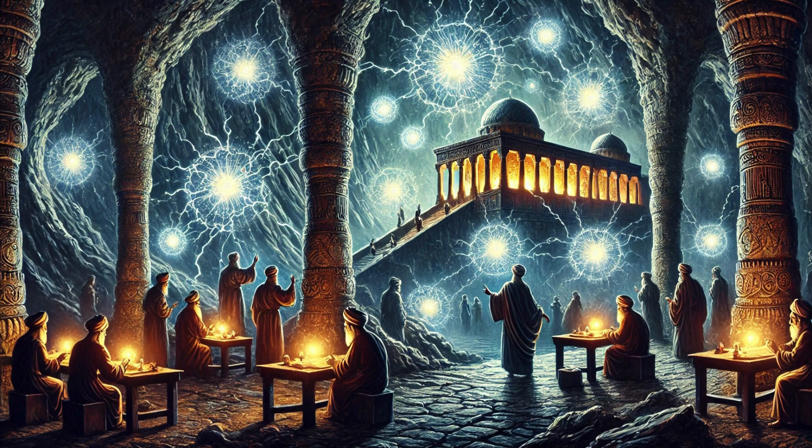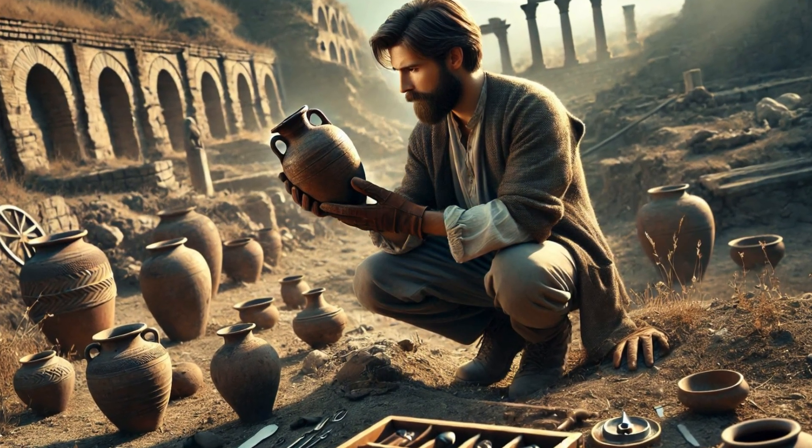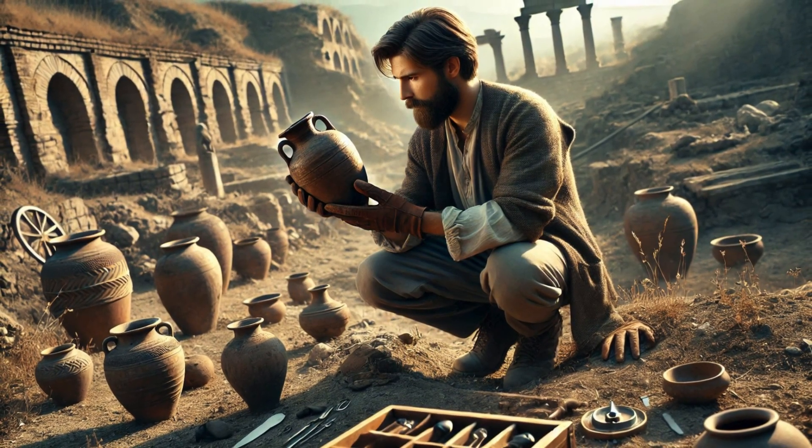An artifact discovered in the 1930s has puzzled historians and scientists alike — a small, unassuming clay jar with the potential to generate electricity. In 1938, Wilhelm König, an archaeologist working at the National Museum of Iraq, unearthed a peculiar object in the ruins of Ctesiphon, a city once part of the Parthian Empire.